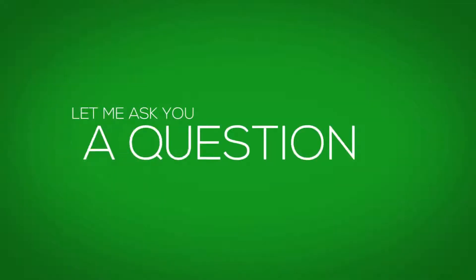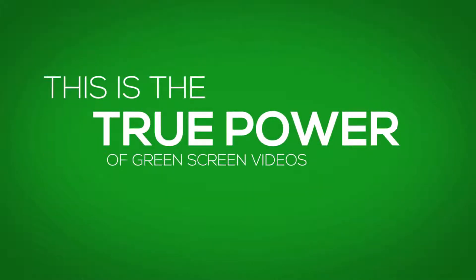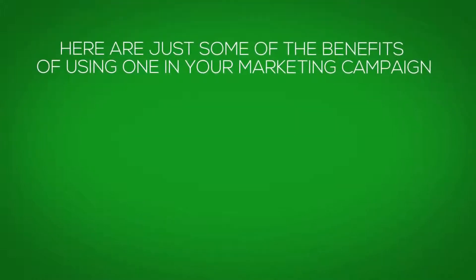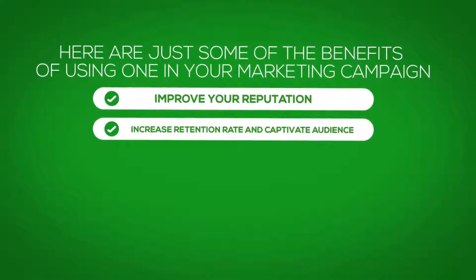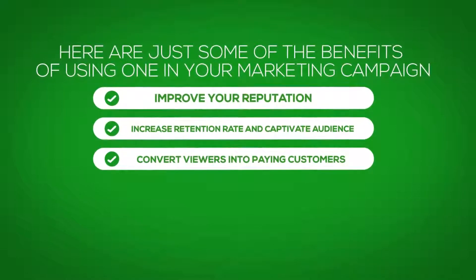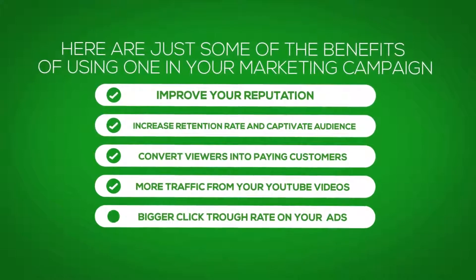Are you ready to drive your viewers into a buying frenzy? Because this is the true power of professional green screen videos. Here are just some of the benefits of using one in your marketing campaign: improve your reputation, increase the retention rate and captivate your audience, convert viewers into paying customers, more traffic from your YouTube videos, and bigger click-through rates on your Facebook ads.